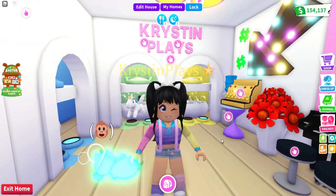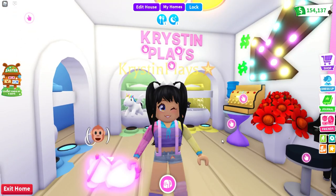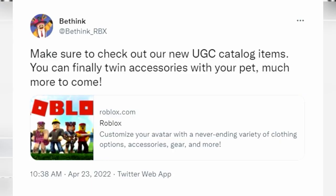I was just randomly scrolling on Twitter and this is what I seen. Adopt Me posted on the 23rd, just a couple of hours ago: make sure to check out our new UGC catalog items. You can finally twin accessories with your pet. Much more to come. I will also make sure to leave links for everything in the video description.